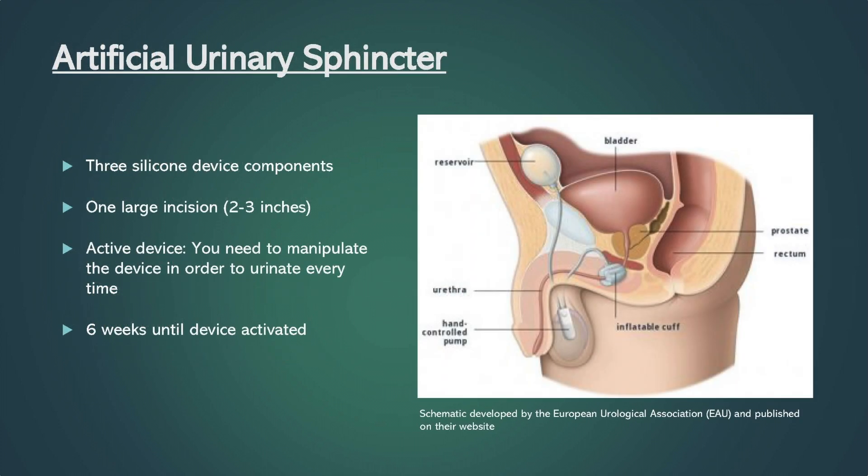An artificial urinary sphincter, or AUS, consists of three components: pump, bulb, cuff, and balloon. The cuff stays inflated, closing off the urethra until you operate the pump to urinate. The cuff mimics the function of your sphincter that may be damaged after prostate surgery. The implantation procedure involves an invasive surgery requiring open dissection. Manipulation of the pump bulb is required each time you urinate.